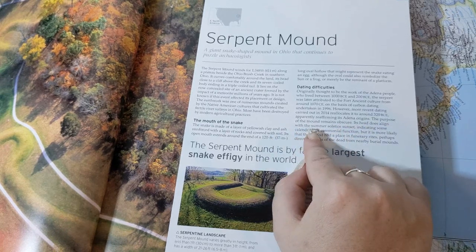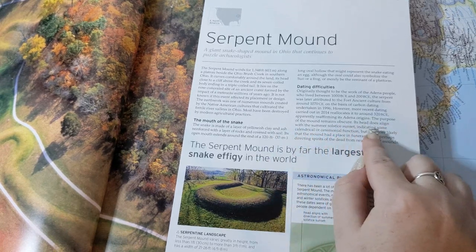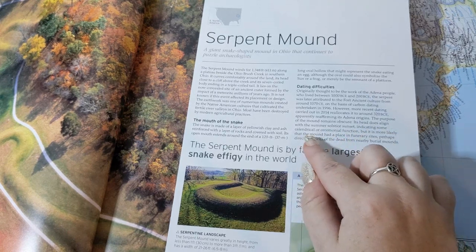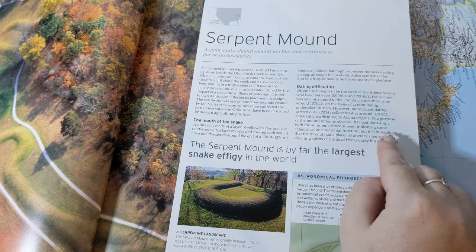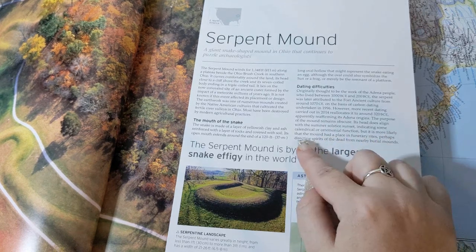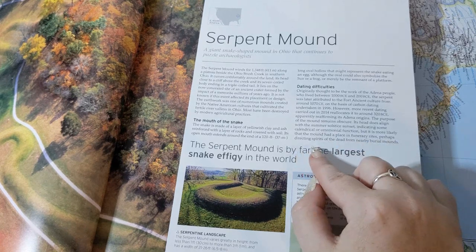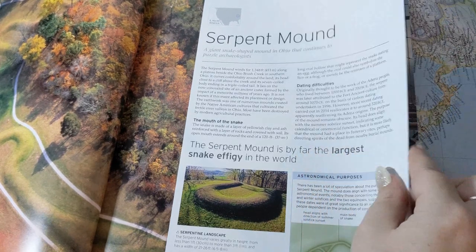The purpose of the mound remains obscure. Its head does align with the summer solstice sunset, indicating some calendrical or ceremonial function, but it is more likely that the mound had a place in funerary rites, perhaps directing spirits of the dead from the nearby burial mounds.